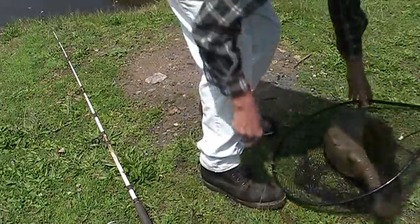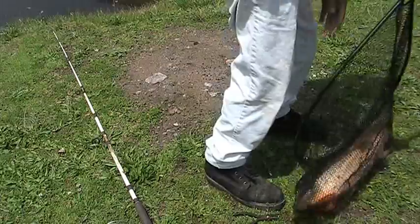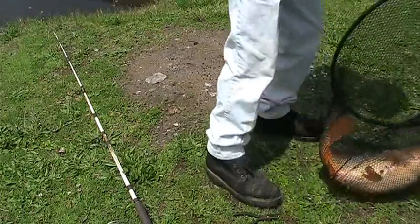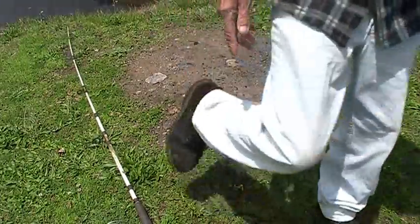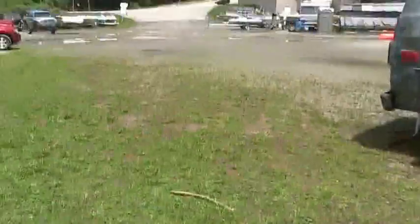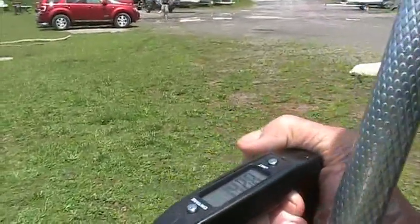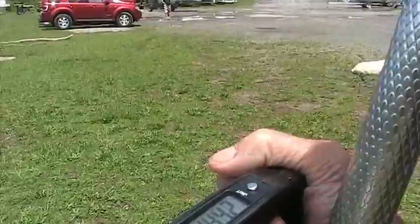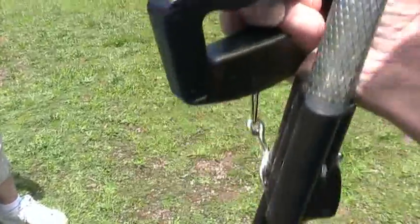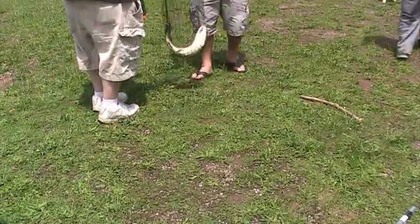We're doing a weigh on this boy — 14, going between 14 and 15 pounds on this nice carp here. Wow, that is a massive carp. Well, it's only 15. I got one 48 here, so this one's a little bit smaller than my last one.